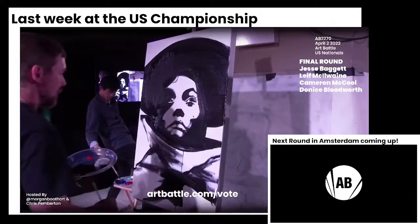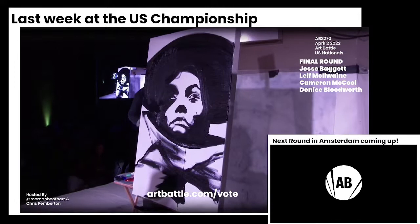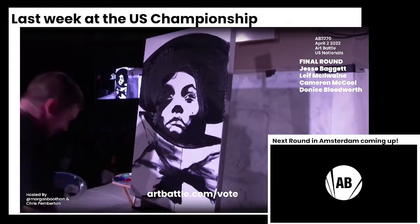Speaking of light and shadow — Leif's piece is all light and shadow. It's just a piece of like a negative from an old film camera. Light and dark working together in such a great way.